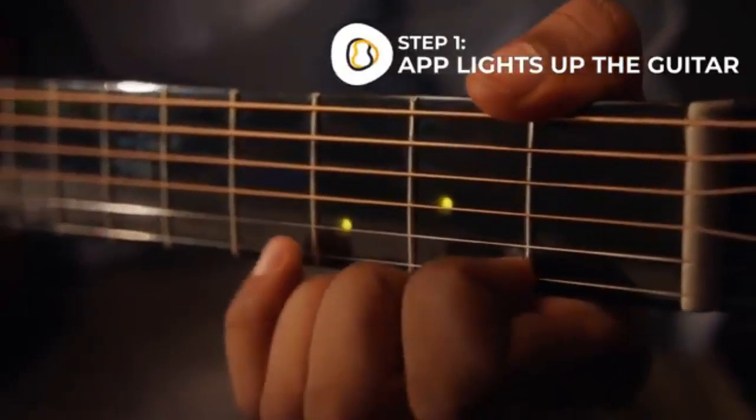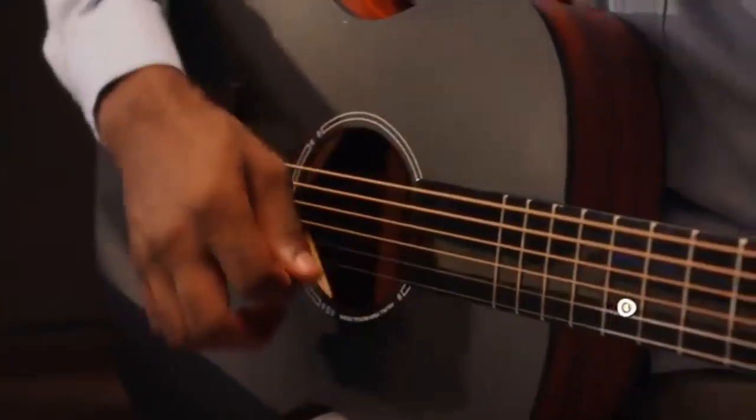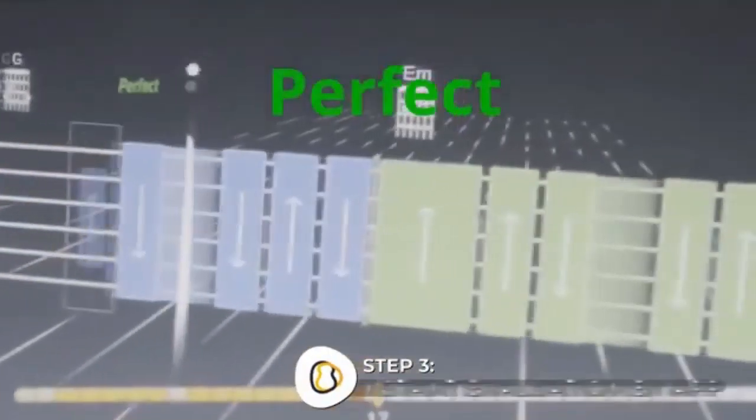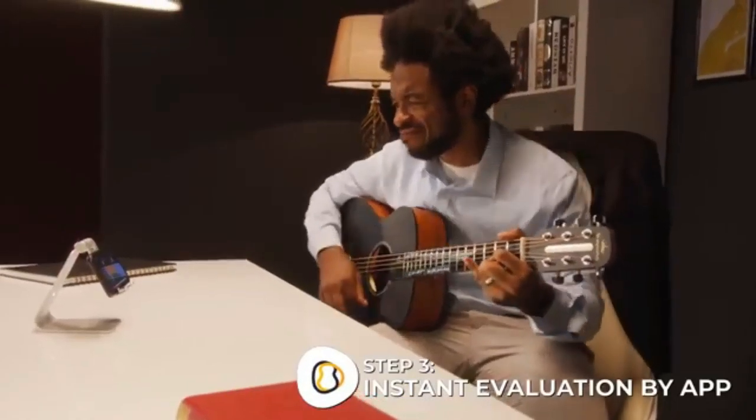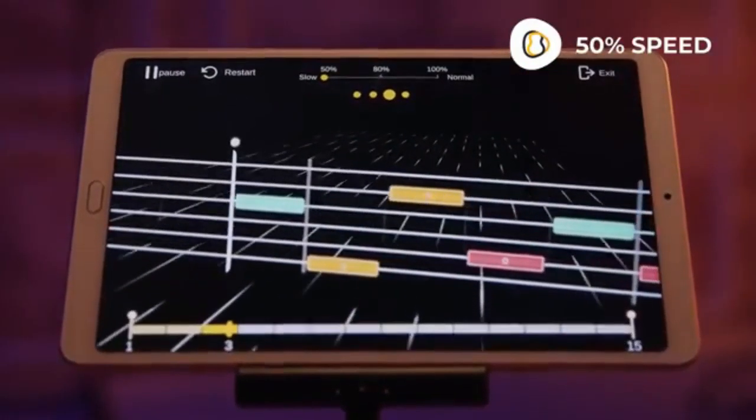When you play a note, the sound is picked up by the Pop-U-TAR app. It instantly evaluates whether or not you've played correctly. You can learn at your own pace with thousands of songs using the same simple chords.